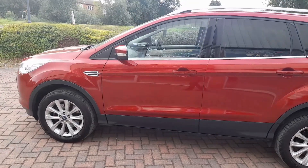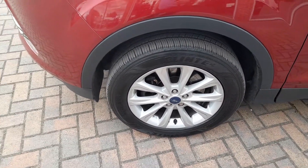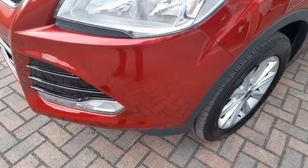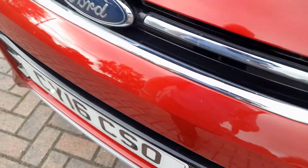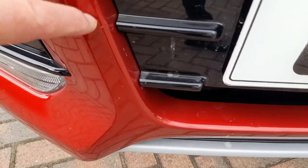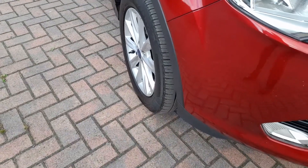Taking a closer look, the nearside front alloy is nice and clean. No scuffs on the bumper. There are a few marks on the front — a few stone chips, which you'd expect of a car of this age. The bonnet is clean. This front panel has several chips, but no scuff to the corner.